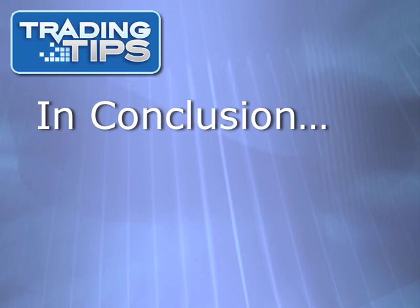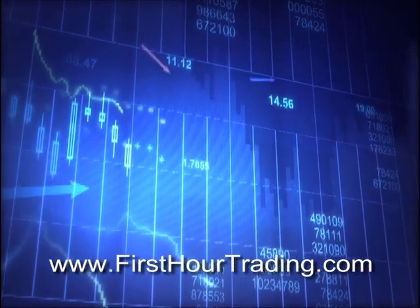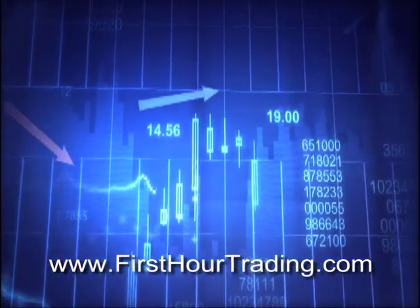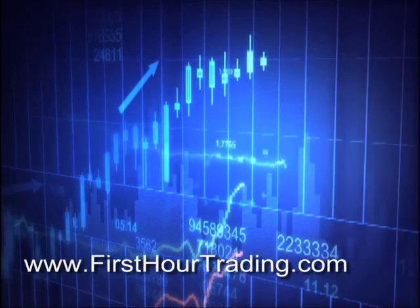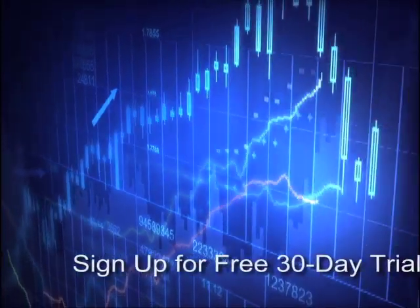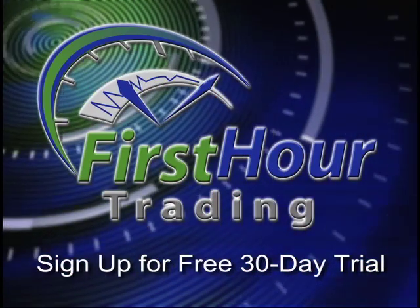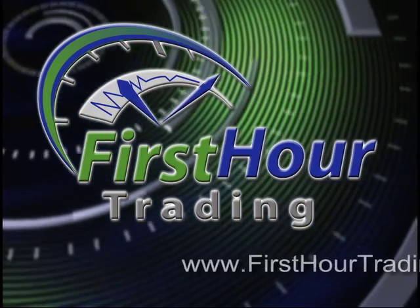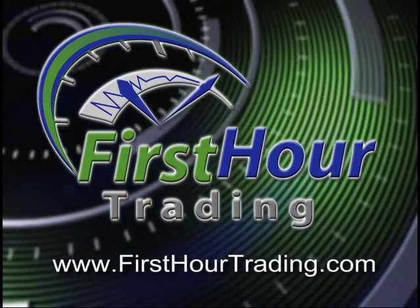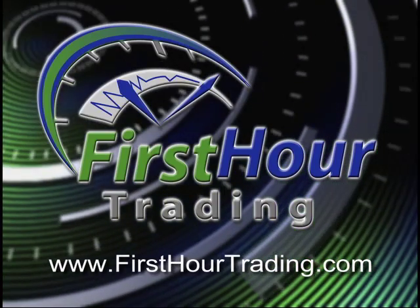We hope you've enjoyed this TradingTips.com video newsletter. Thanks for watching and good trading. This TradingTips video newsletter has been brought to you by Manny Backus' First Hour Trading System. Every day there's money to be made in the first hour of stock trading. This is the world of day trading — not for novices, unless you have a system: the First Hour Trading System. Visit FirstHourTrading.com now and sign up for a free 30-day trial. You can make enough in the first hour of your day to take the rest of the day off.